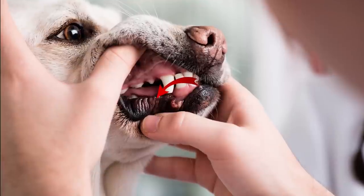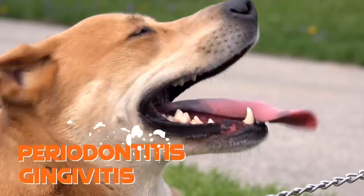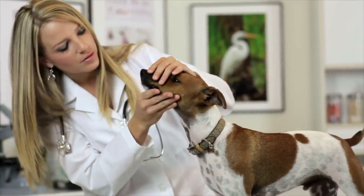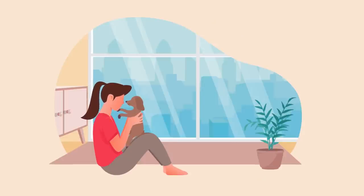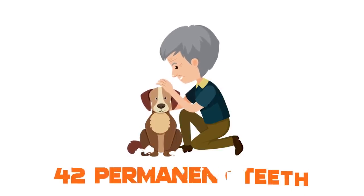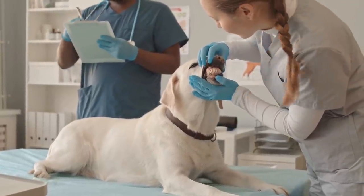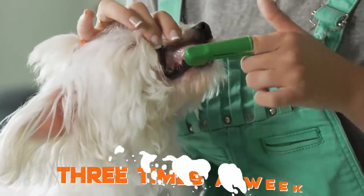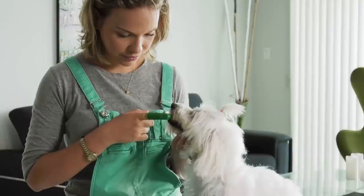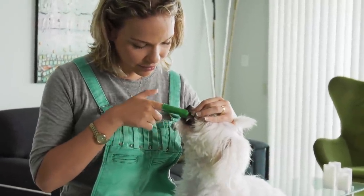A dog whose gums are dark red and swollen may have an infection that could lead to gingivitis or periodontitis. To prevent this, your dog will need your help with dental care. Depending on the breed, puppies have 23 baby teeth and adult dogs have roughly 42 permanent teeth. Young dogs also have smooth, white teeth that tend to darken with age. Brushing your pooch's teeth three times a week will help remove plaque and prevent tartar accumulation. Once it's part of her daily routine, Bella will begin to expect and also enjoy it.